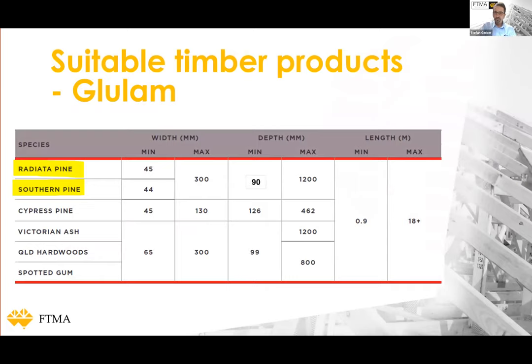Glulam is available in a range of widths and depths. For the common pine beam, width ranges from 44 millimeters to 300 millimeters, and depth ranges from 90 to 1200 millimeters — that is 1.2 meters depth. In terms of length, at Hind Timber they manufacture up to 16.8 meters, and other manufacturers may produce shorter or longer beams as well.